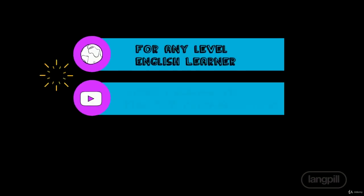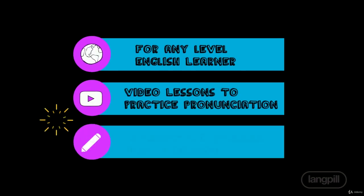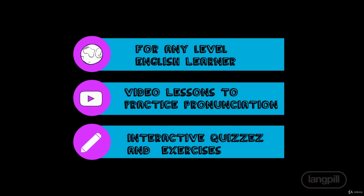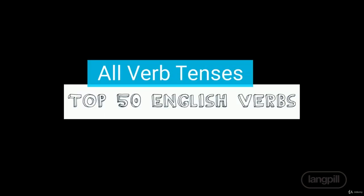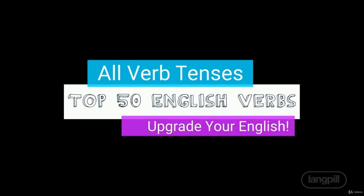I designed this course for anyone that wants to improve their English by sounding more natural and fluent with the ability to use all the English verb tenses. By the end of the course you will be able to use all the verb tenses of the top 50 most used English verbs, improving your speaking, writing, and listening.